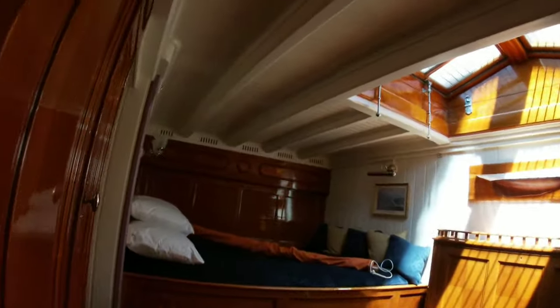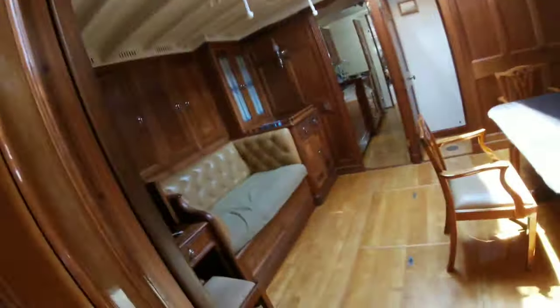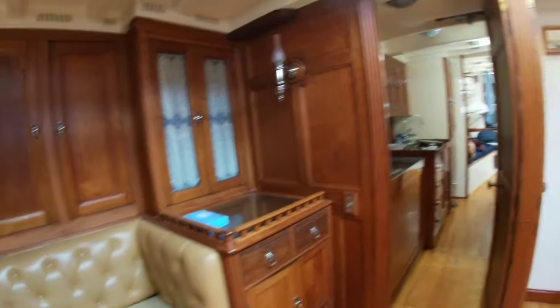This is the main room here where the owner stays. We got a guest room, we got a head right here. We got the saloon, the living area. Here's the captain's quarters right here.